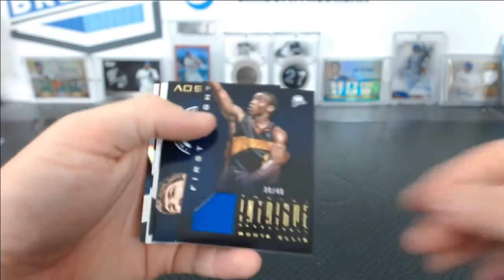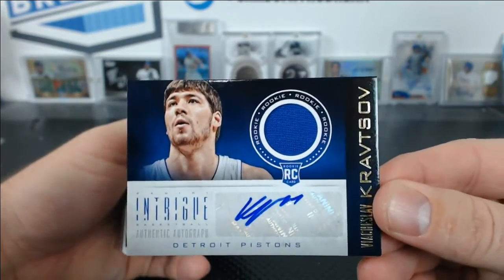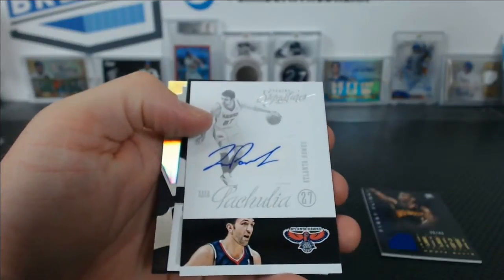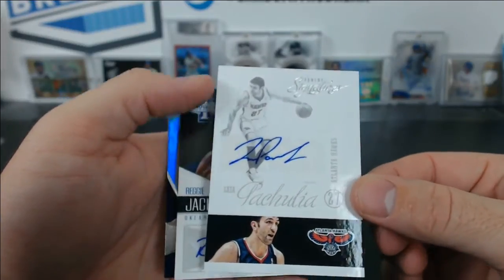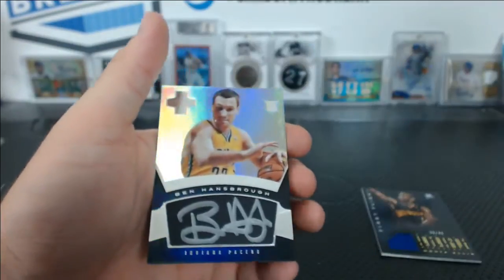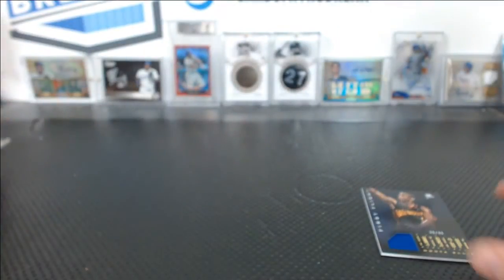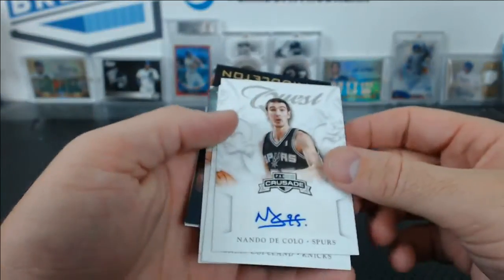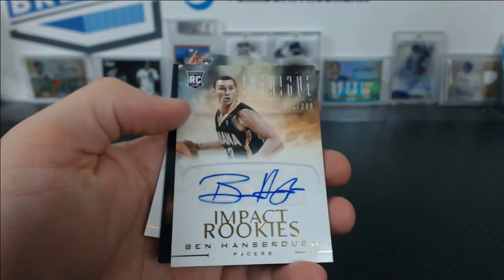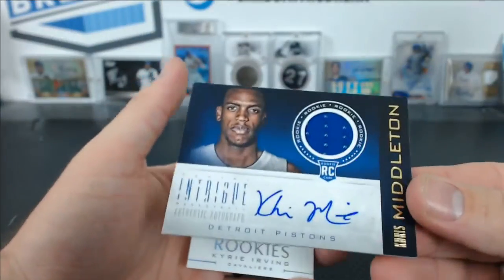Jason Maxiell numbered to 299 — that's not supposed to be there. A player for the Pistons I don't know the name of, Atlanta Hawks, Johan Petro, Zach Paluska for the Hawks from Signatures, Reggie Jackson rookie for the Thunder, Ben Hansbrough rookie, Nando De Colo for the Spurs Quest auto, and Chris Copeland for the Knicks Impact Rookies.